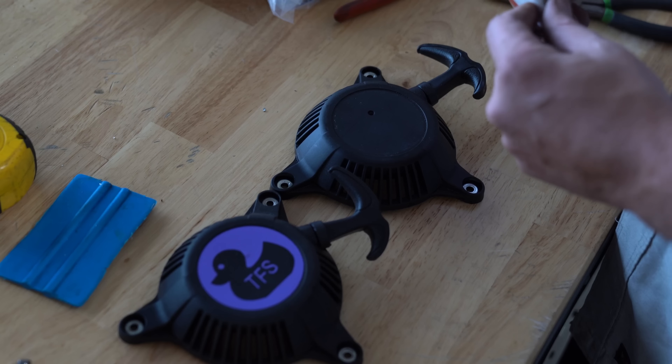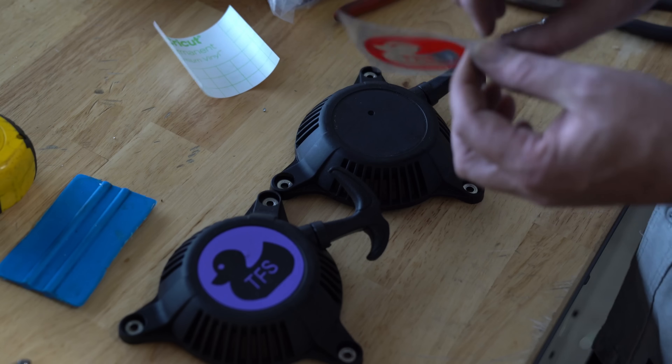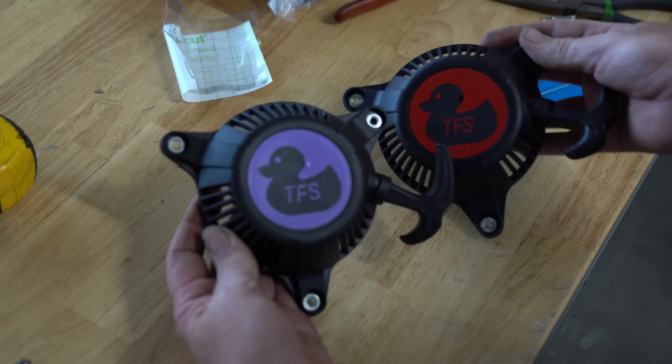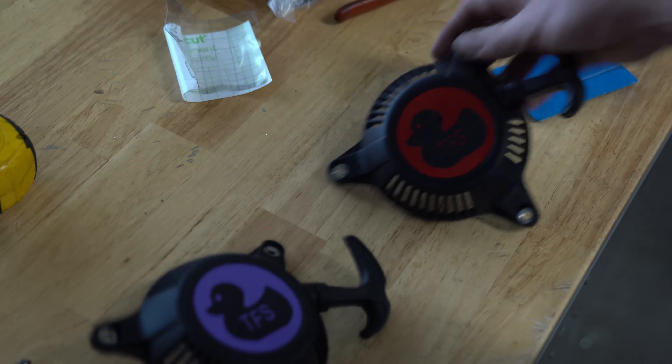I also decided the top of the engines needed something better than a bright orange sticker with a brand name I can't pronounce. So I asked my wife to cut some decals with the intended model name of these boats. The TFS Ducky just popped into my head, so that's what I'm calling them.